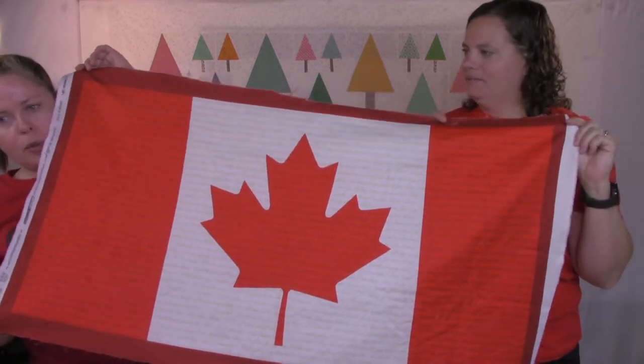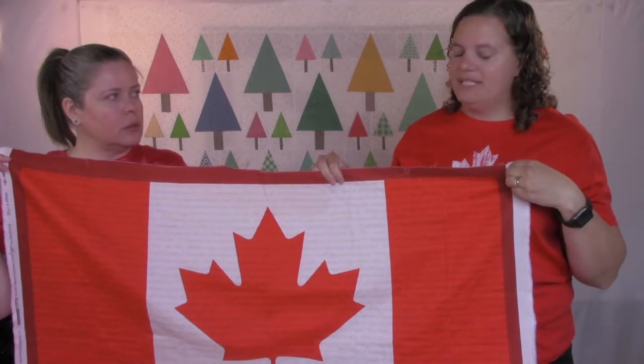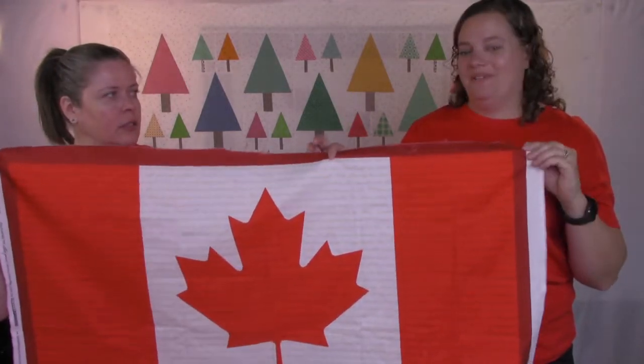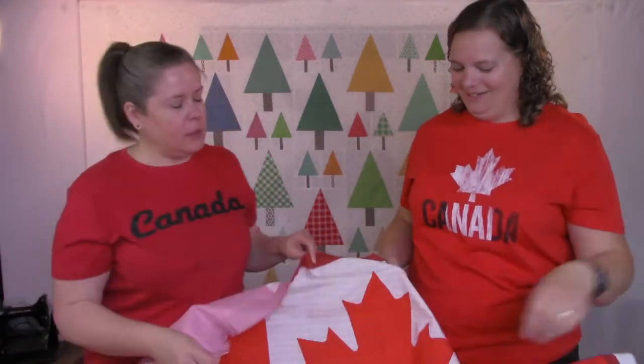Those we're selling for $10. There was a lady saying she decorates her trailer for Canada Day, so this would be a fun one for that too — to hang over a chair or decorate your camper. There'll probably be lots of people out camping — it would be a good weekend for that.